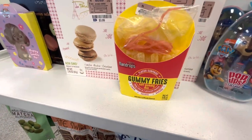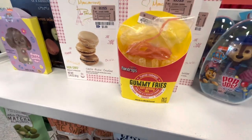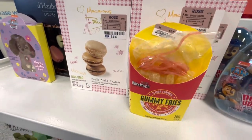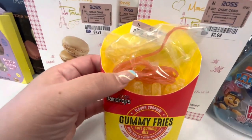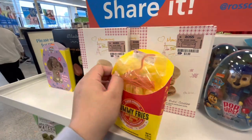Already at checkout, but I had to show you these — gummy fries! They even come with ketchup. They're $3.49. That is so funny — bye friends!